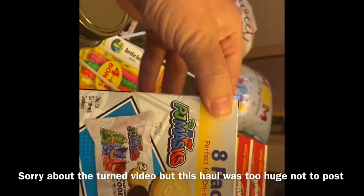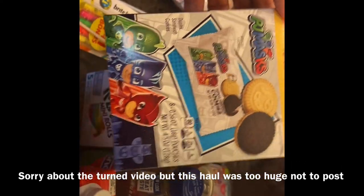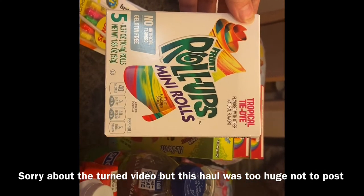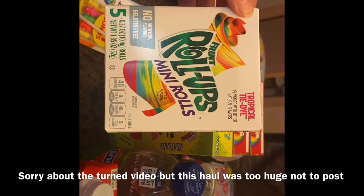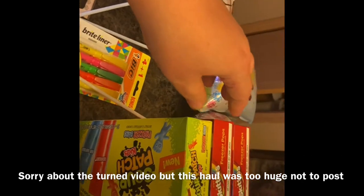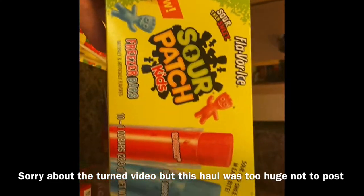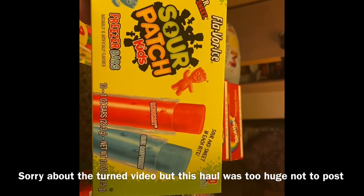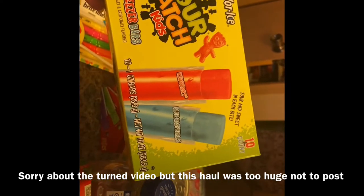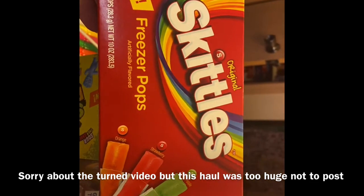We saw these PJ Masks sandwich cookies and thought we'd pick up one pack to have on hand for when my grandkids come over — they love PJ Masks. I also picked up some little mini fruit roll-ups to try for Braylon, since I don't think he's ever had them. I got some Flavor Ice icicles — a Sour Patch flavor and a Skittles flavor — they have 10 bars in each pack, so I got two of those.